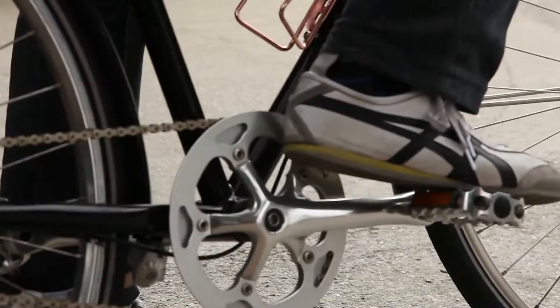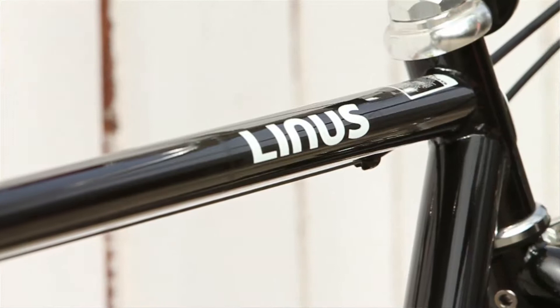If you come to Venice and visit our shop, the entire range of Linus Bikes — all the colors, sizes, and models — are available here.